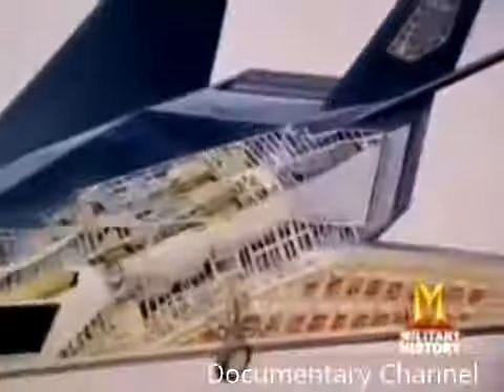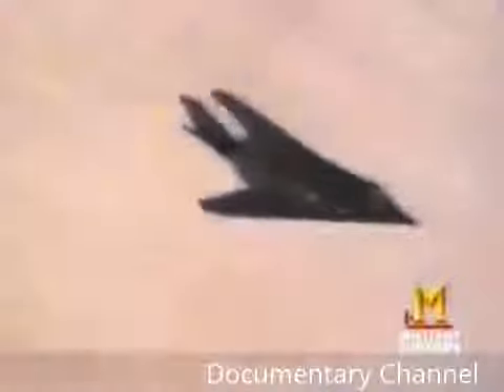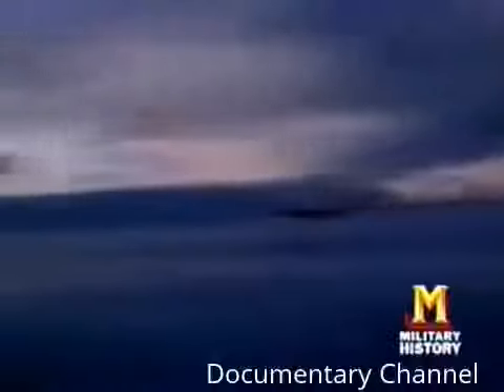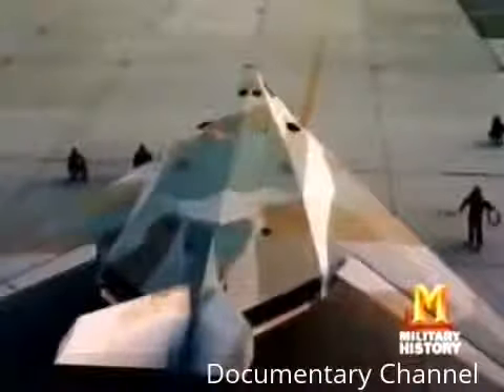Fly-by-wire flight control replaces mechanical controls with wires, sensors, computers, and actuators. In the decades since it helped get Have Blue off the ground, it's become standard equipment on all stealth aircraft. Even though the pilot still uses the standard stick and pedals, computers assist by making constant adjustments. On November 16th, 1978, the Air Force ordered five full-scale prototypes — the YF-117As. Skunk Works now had to adapt their design to account for non-stealth items like a bomb bay, a weapons targeting system, and radio antennas, while keeping it stealthy.